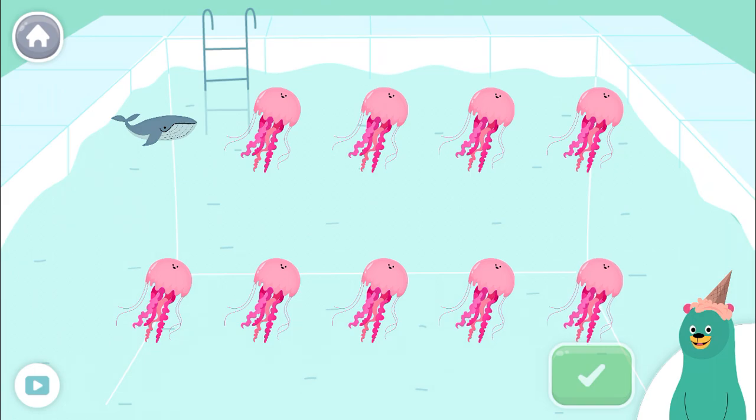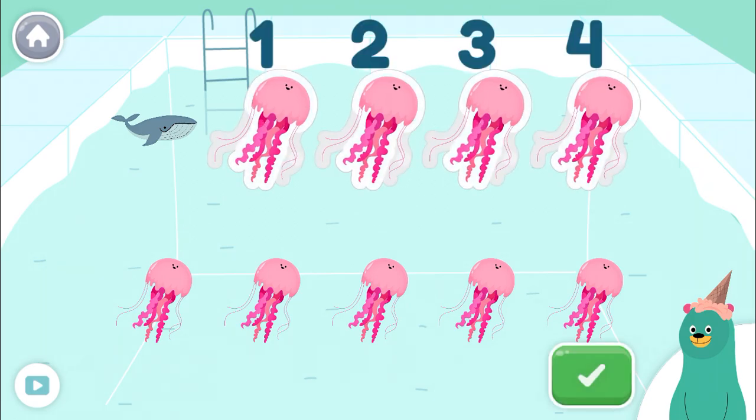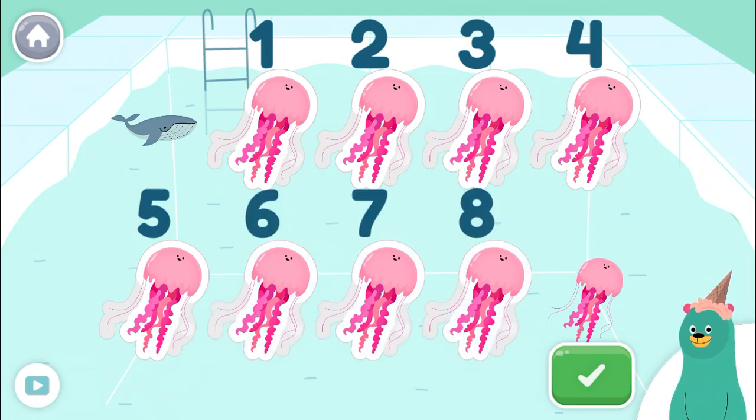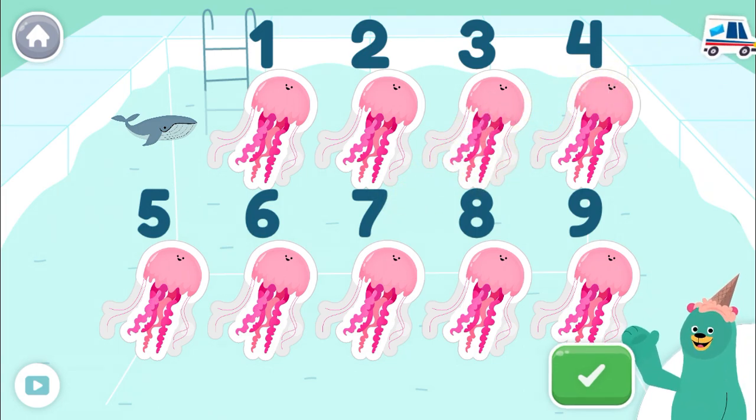Tap only the jellyfish. Tap the green button when you're done. 1, 2, 3, 4, 5, 6, 7, 8, 9! You counted 9 jellyfish.